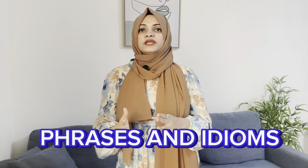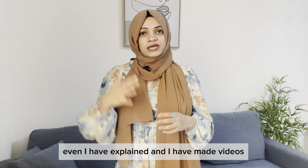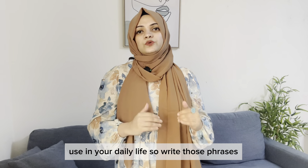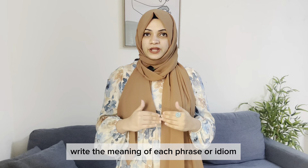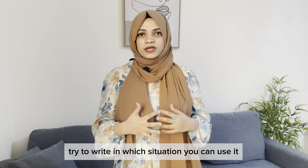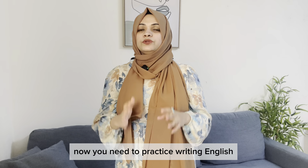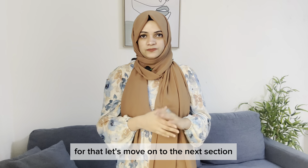Let the next section be phrases and idioms. You may have come across new phrases — I've even made videos explaining phrases you can use in daily life. Write the heading 'Phrases and Idioms,' the meaning of each phrase or idiom, and importantly, note the situation in which you can use it, because not all phrases can be used everywhere.